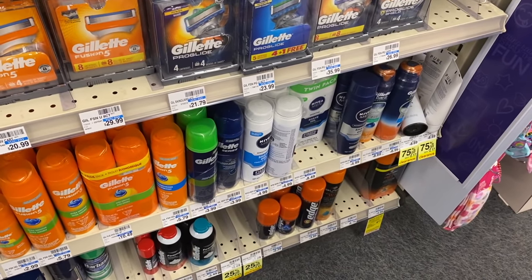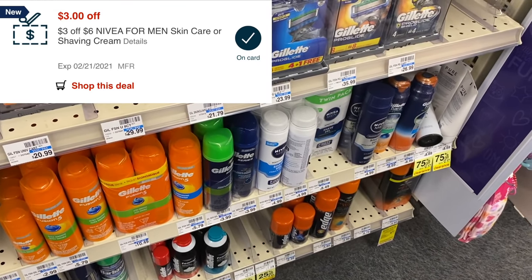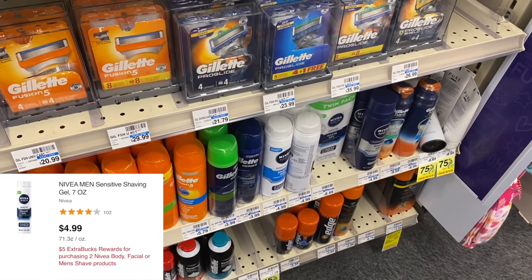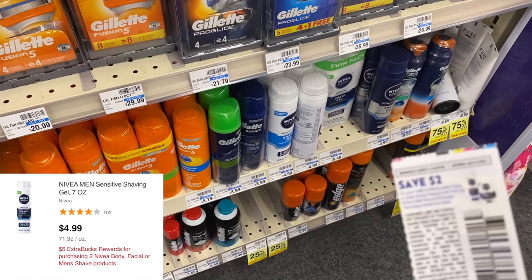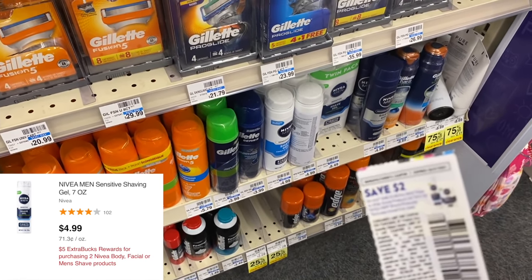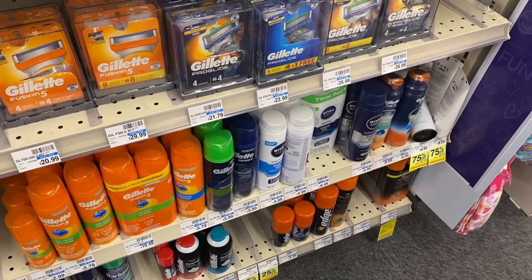While I'm here I'm also grabbing some Nivea shave gel — these are $4.99 this week, and I have a $3 off six CRT. They're also buy two get back a $5 ExtraBuck, so I'm buying two for $9.98. Using a $2 off manufacturer coupon plus that $3 CRT leaves me paying just $4.98, then getting back $5, making them free at $0.99.